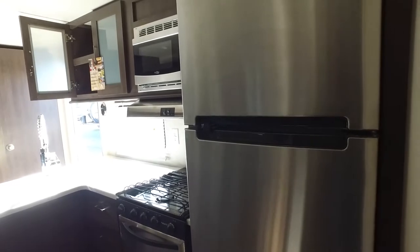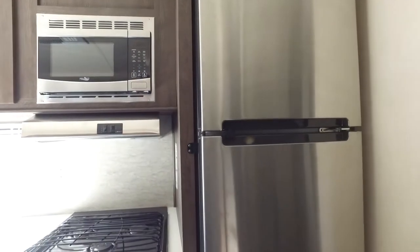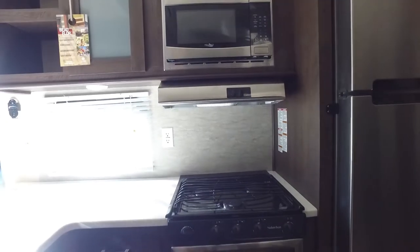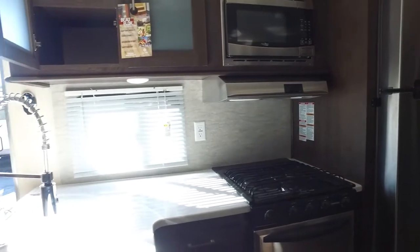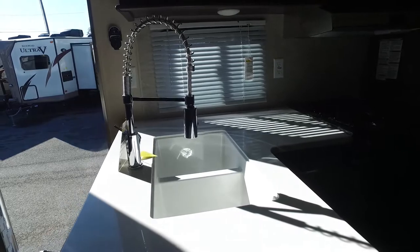And as we go over here, we got the kitchen area — has our microwave, our three burner stove, and the Whirlpool residential refrigerator, which has a lot of space. We do have some storage up above next to the microwave. We got ourselves the double sink and the faucet that is extendable, which is fantastic.